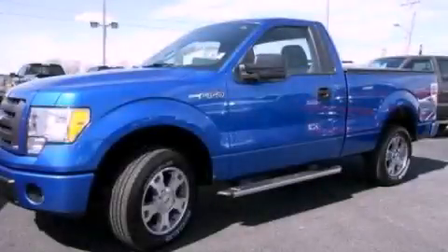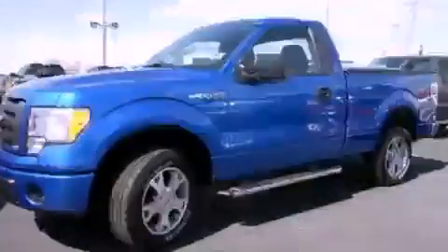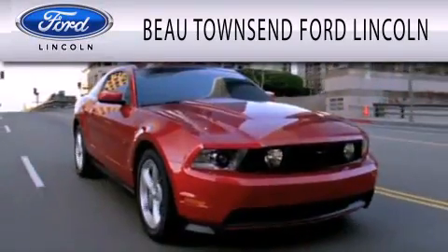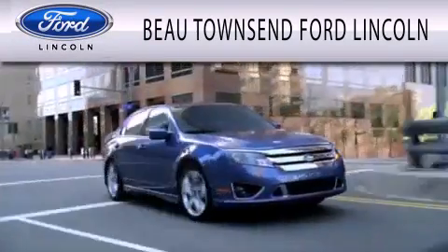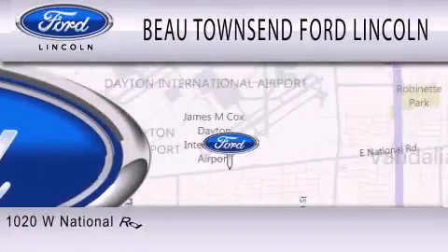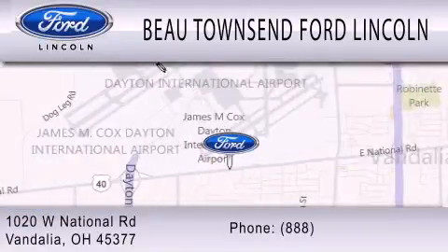Contact us today and schedule your opportunity to see this vehicle in person. Beau Townsend Ford Lincoln is dedicated to doing everything possible to ensure that the experience you have selecting your vehicle is as pleasant as possible. We are located at 1020 West National Road in Vandalia.